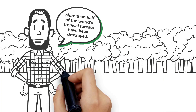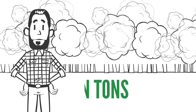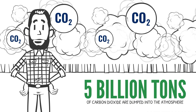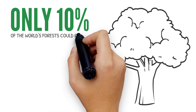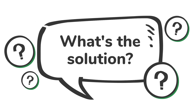Since 1960, more than half of the world's tropical forests have been destroyed, and nearly 5 billion tons of carbon dioxide are dumped into the atmosphere every year due to deforestation. If we continue these practices, only 10% of the world's forests could remain in 2030. So what's the solution?